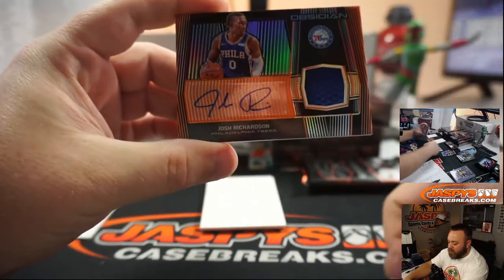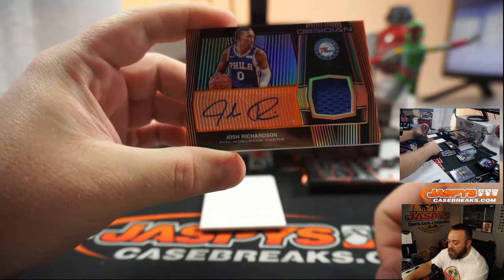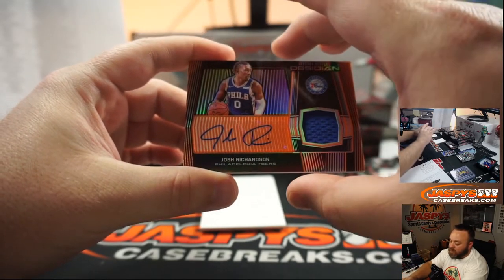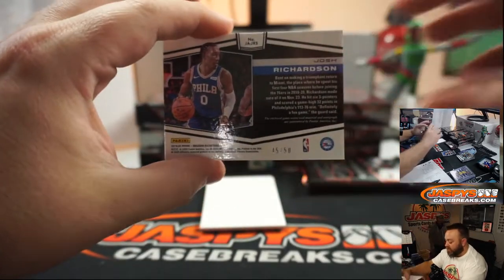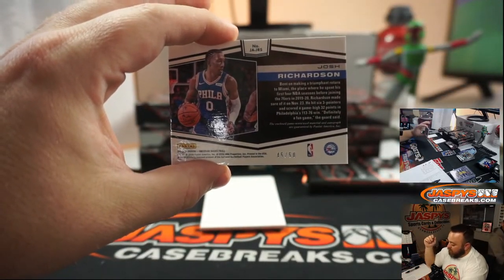Patch auto for Josh Richardson and the Philadelphia 76ers — 76ers is random number block. That's number 45 of 50, going to Mike Grzyzinski.